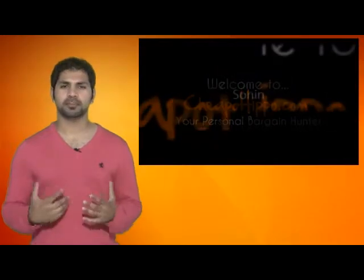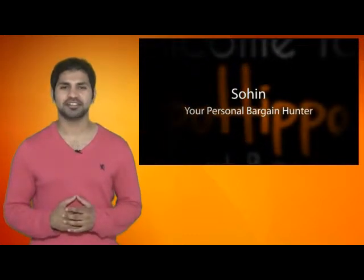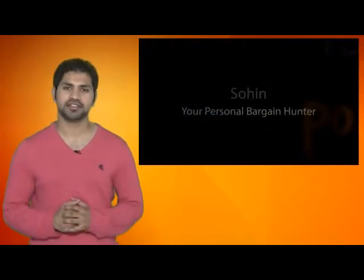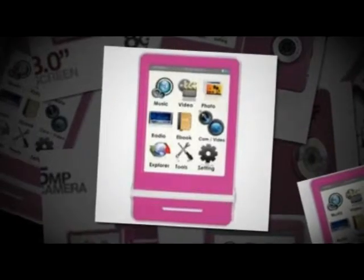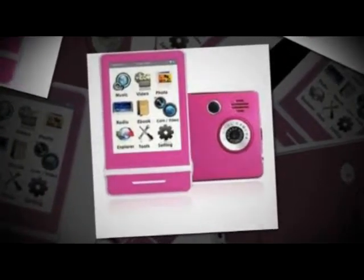Welcome to CheapoHippo.com. My name is Soheen, your personal bargain hunter, and my job here is to find you some of the hottest deals on the internet at the lowest prices. The hot deal I've got for you is the Ematic EM424 Cam P — an 8GB MP3 player being sold directly from eBay.com at a low price of $54.98 plus free shipping.